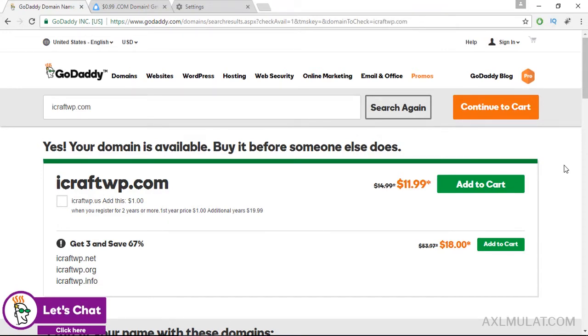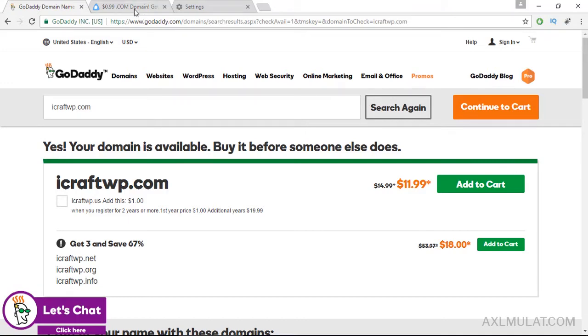To get the $1 price for this domain name, go to this website axelmunat.com. On this page guys, the $0.99 .com domain name is listed under the web hosting deals. This link is included in the video description.